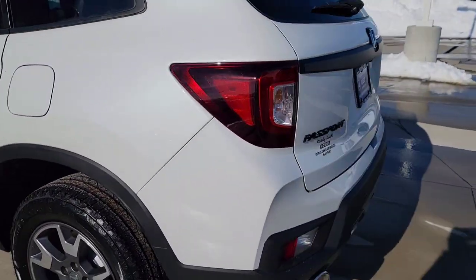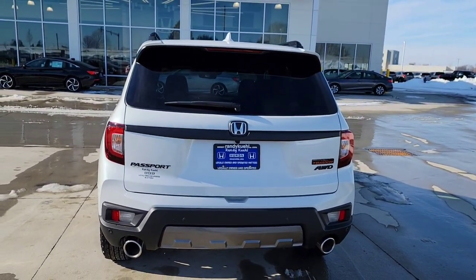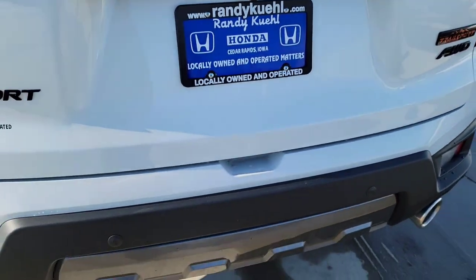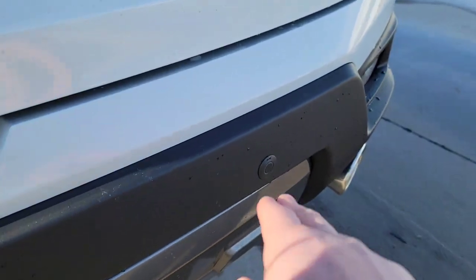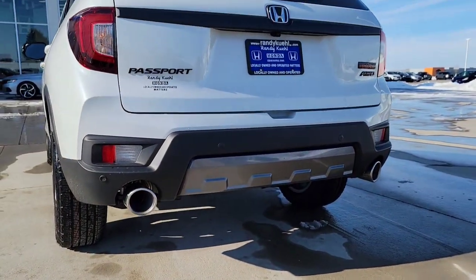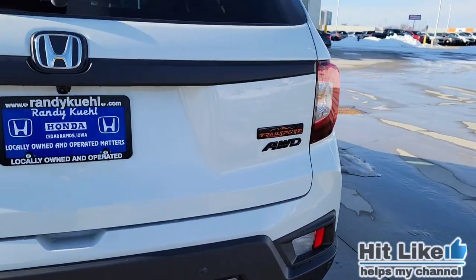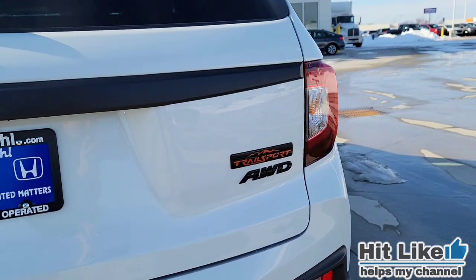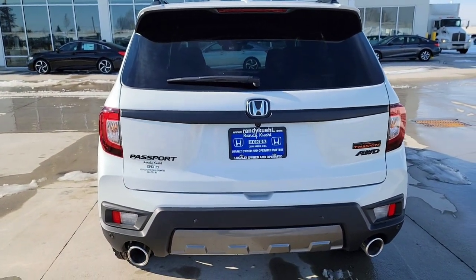Stepping around to the back — you've got a nice black finish trim in the middle, handles down below for your power liftgate, and body-colored parking sensors. You're also going to have chrome-tipped exhaust, a multi-angle rear camera, the Passport badging in a nice black finish, all-wheel drive badge also in black, Trail Sport lettering, and LED tail lights.